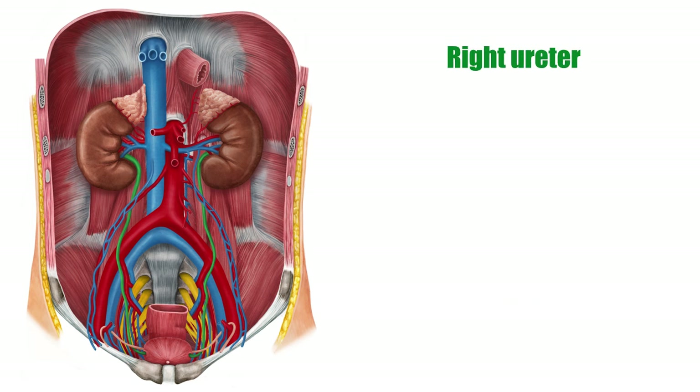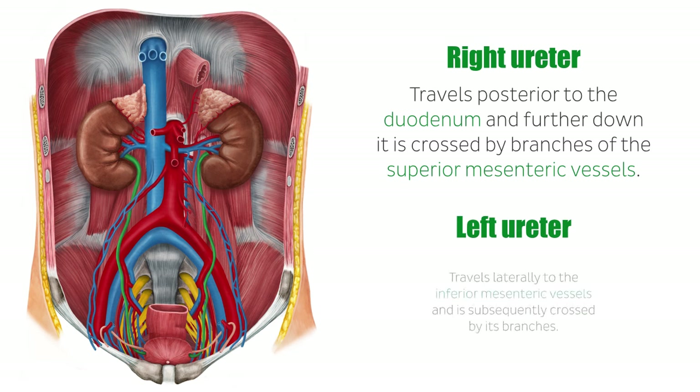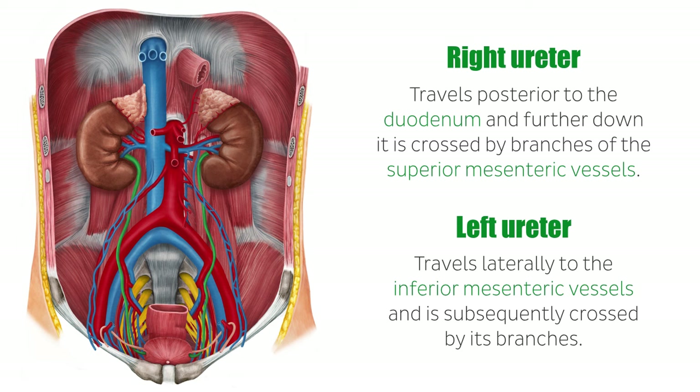As the right ureter travels towards the bladder, it travels posterior to the duodenum, and further down it is crossed by branches of the superior mesenteric vessels. The left ureter, however, travels laterally to the inferior mesenteric vessels and is subsequently crossed by its branches.